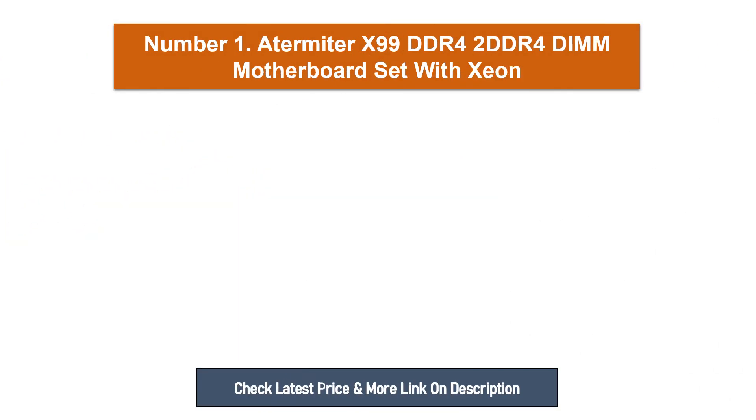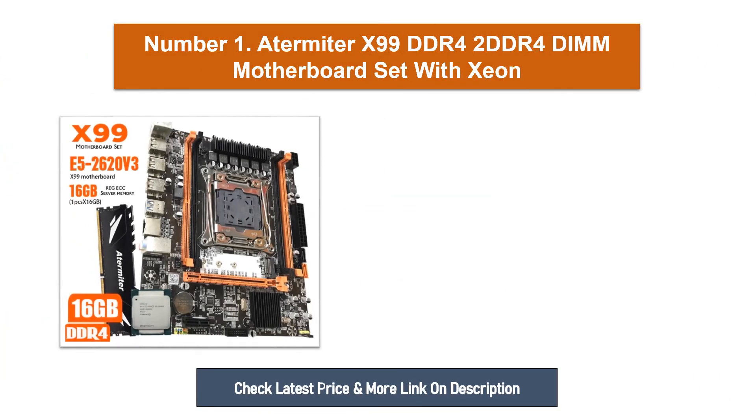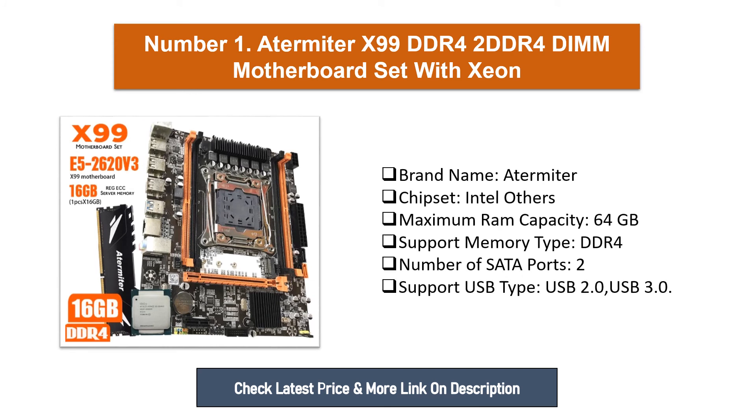Number one: A Termitor X99 DDR4 2 DDR4 DIMM Motherboard Set with Xeon. Brand name: A Termitor. Chipset: Intel. Maximum RAM capacity: 64 gigabytes. Support memory type: DDR4. Number of SATA ports: 2. Supported USB types: USB 2.0 and USB 3.0.